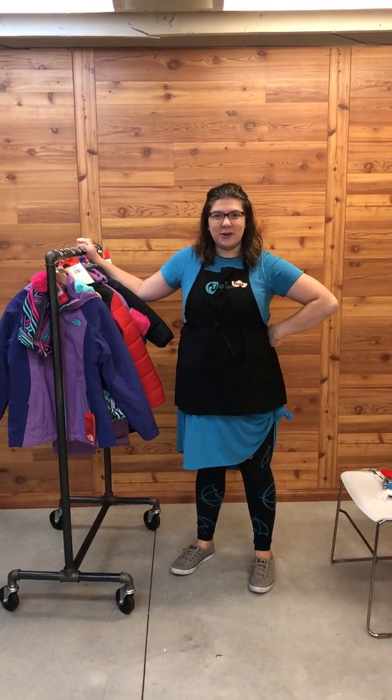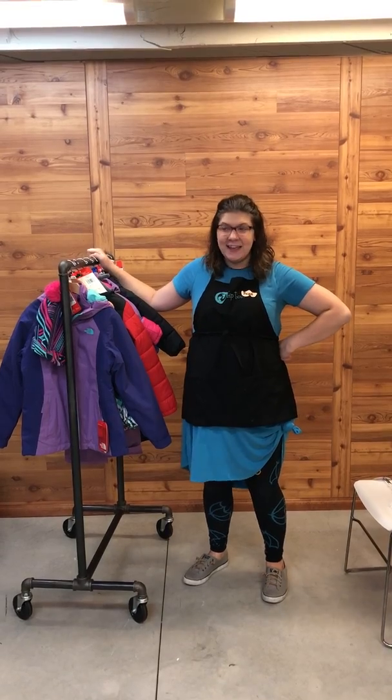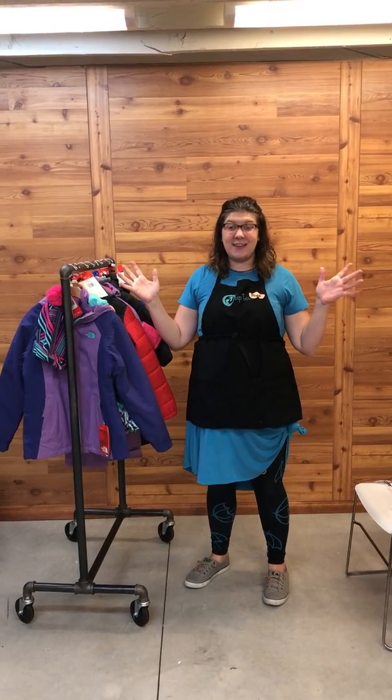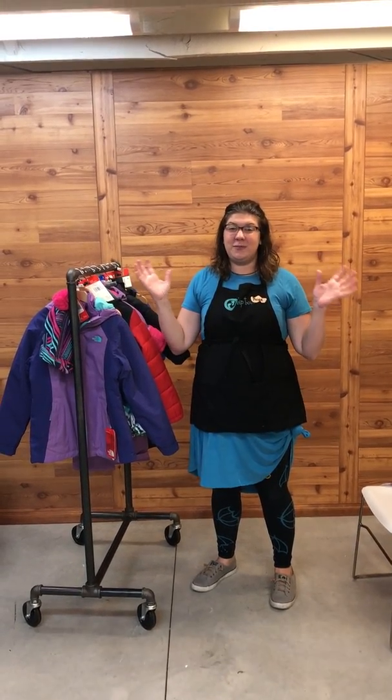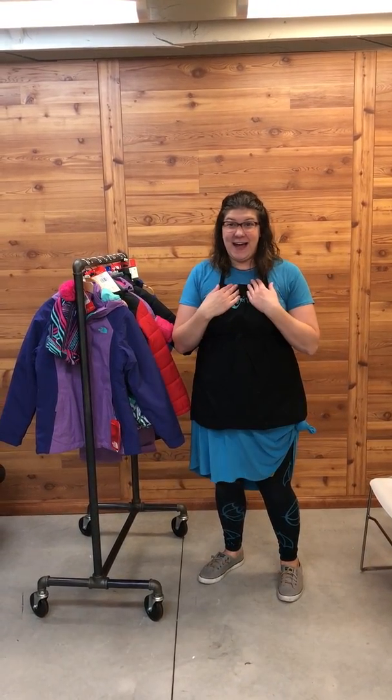Hi everyone, Paige here at Tiptoes. The weather is getting colder and within the next 10 days, have you seen the forecast? We are supposed to get snow. Are you ready? I know I am.